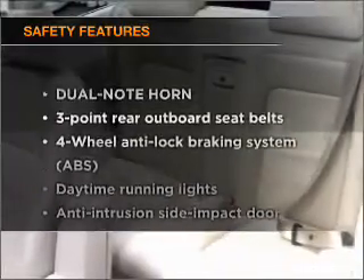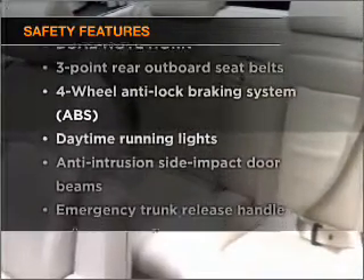If safety is a high priority, rest assured knowing that these top safety components are included: stability control, daytime running lights. Call today to schedule a test drive.